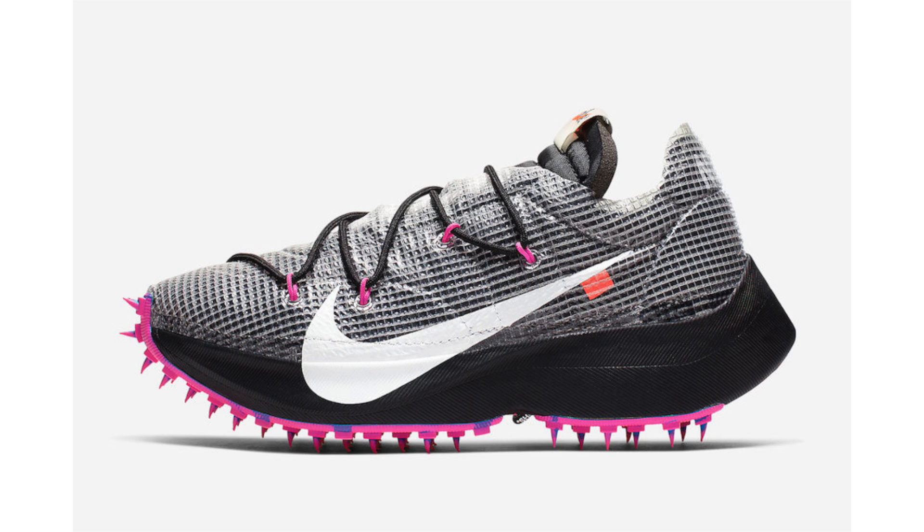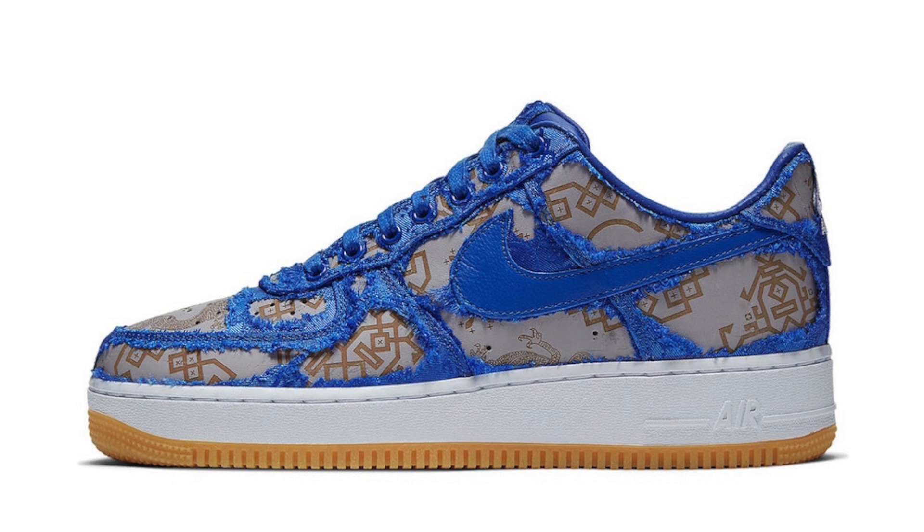The Clot Nike Air Force One Low in Game Royal has already released, but we now have an image showing the tear-away upper in action. A second colorway in rose gold, white, and gum light brown is expected to release and will also feature a tear-away upper. Images for that pair have yet to leak, but it will retail at $250.